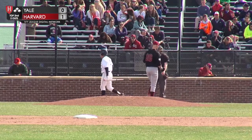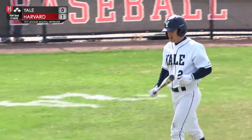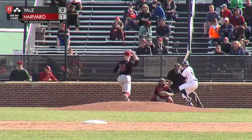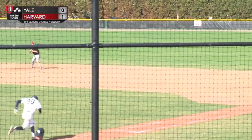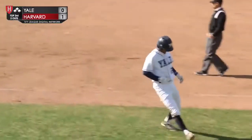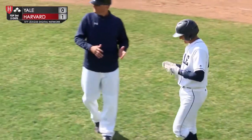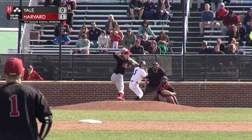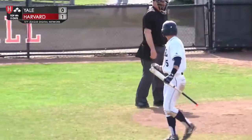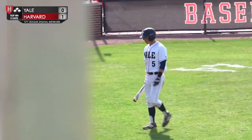Strike three swinging, first for Miller. Yale has been quite quiet offensively — six up, six down. Another one to Klu, and nine up, nine down for Ian Miller. He has made quick work of the Yale lineup. Swing and a miss, third strikeout — 12 up, 12 down against the Bulldogs.